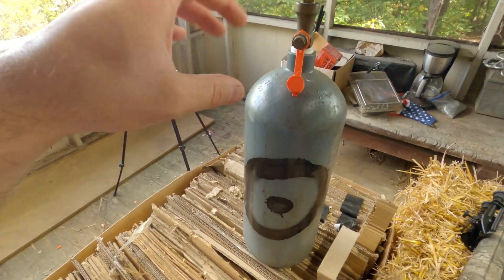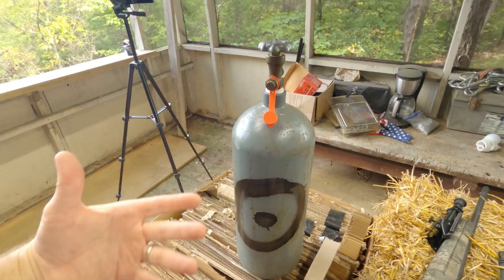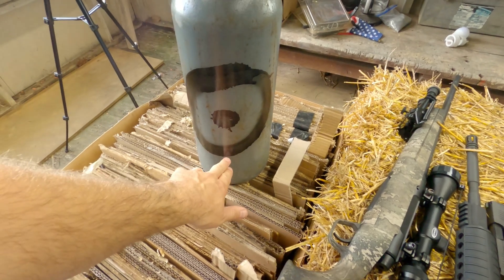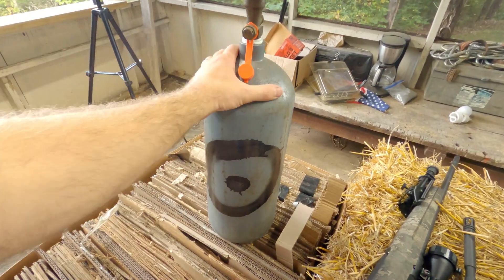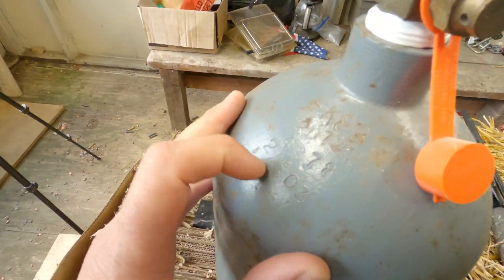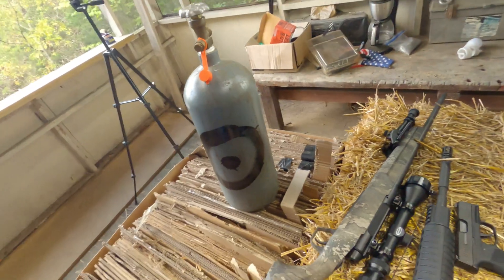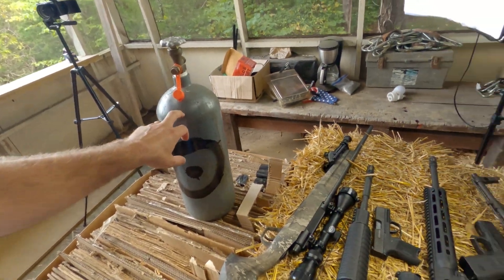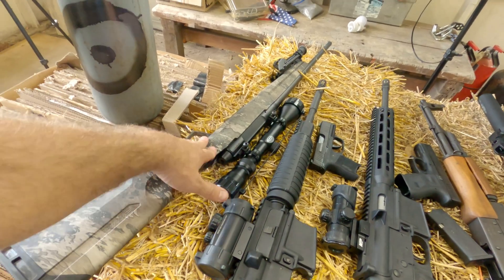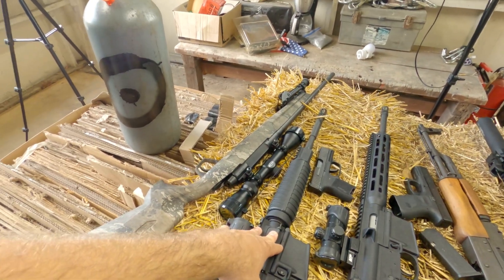CO2 when it's in a container like this at room temperature is about 800 or so PSI, and there's usually liquid down in this portion. So this is a pretty stout cylinder. It's been around since sometime around 1978 or maybe even earlier, depending on when this thing was originally produced. So I have a feeling that it's going to take something like the 6.5 Creedmoor or maybe the 5.56 in order to punch through this thing.